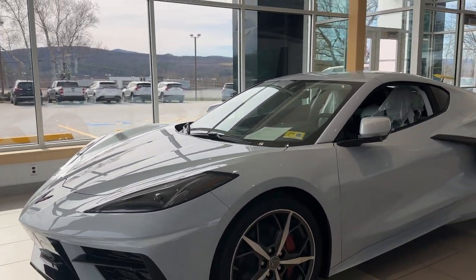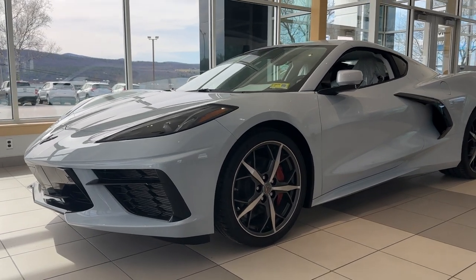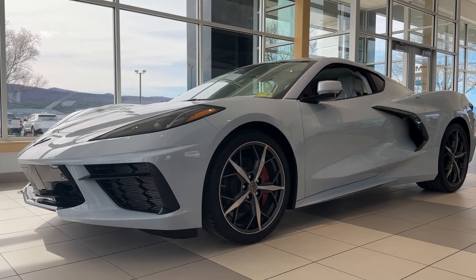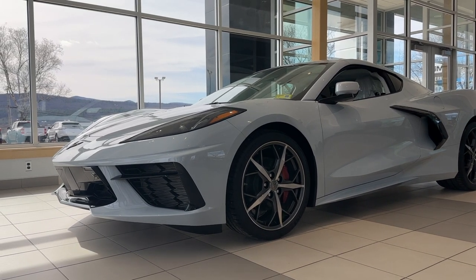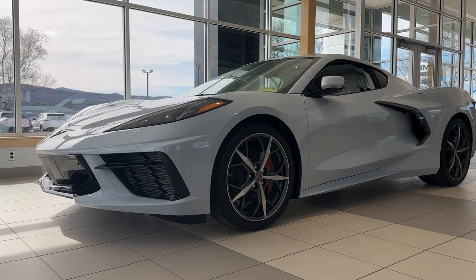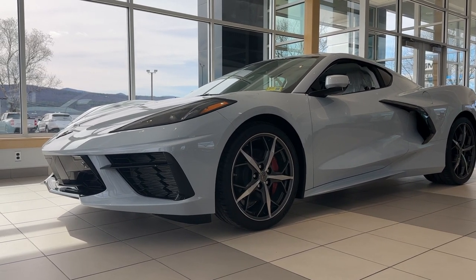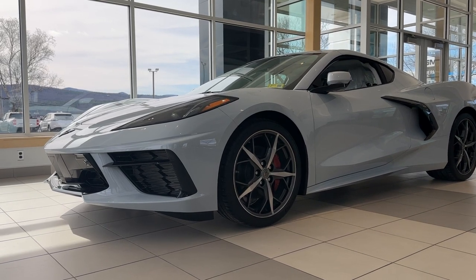That is my personal 2023 Chevrolet Corvette Stingray 3LT, finished off in ceramic matrix gray metallic. If you'd like to learn more, just click the learn more button below, or if you're on YouTube, there's a link in the description box. Or come see it for yourself at Alderman Chevrolet Buick GMC, Route 7 South in Rutland.